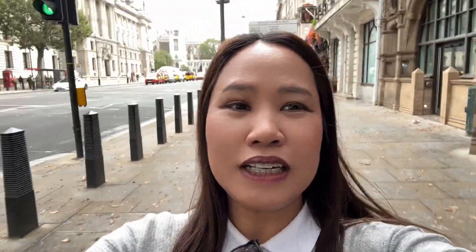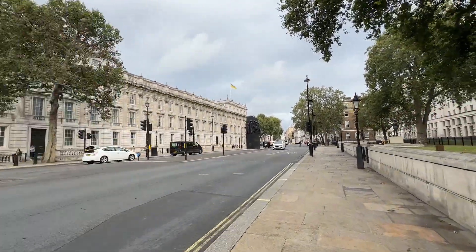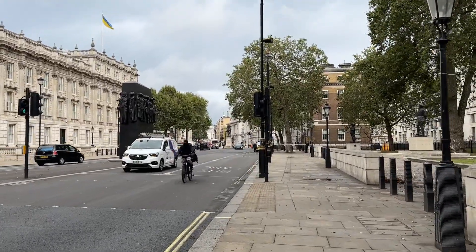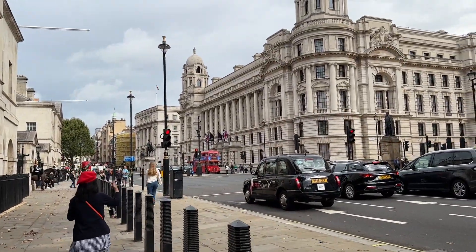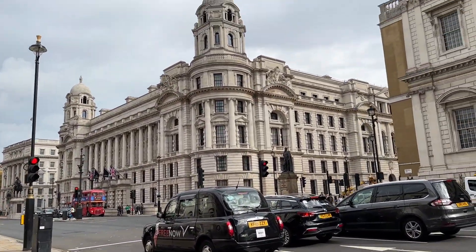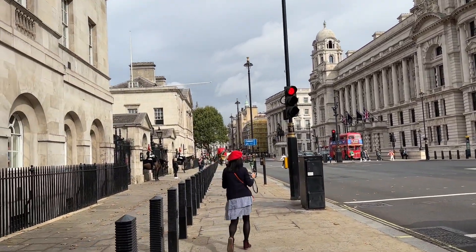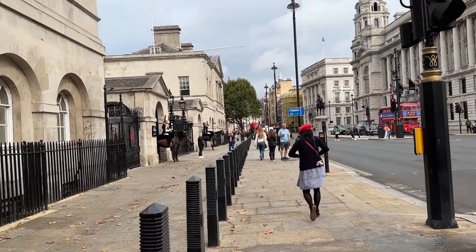Actually guys, umangbo na — pararating lang namin. It's 10:15am. Malapit na tayo sa Horse Guards Building.